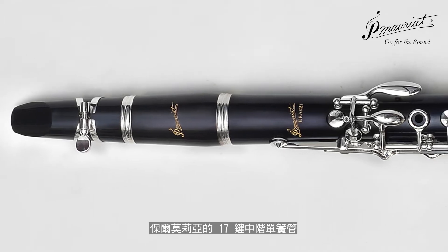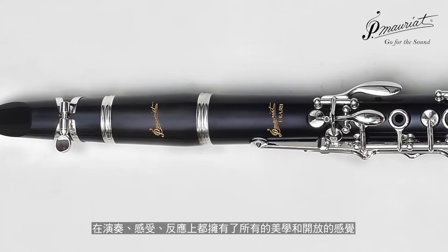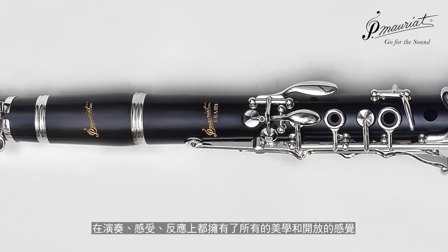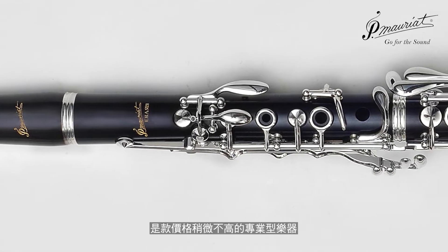The P. Marriott 17 Key Intermediate Clarinet plays, feels, responds, and possesses all of the aesthetics and open-blowing feel of much higher-priced professional instruments.